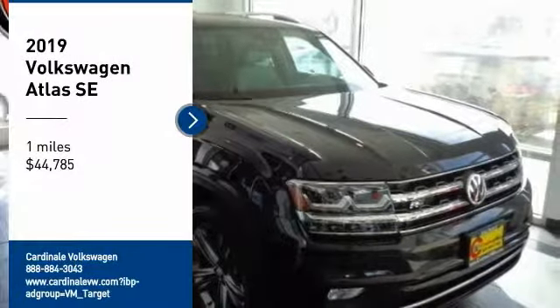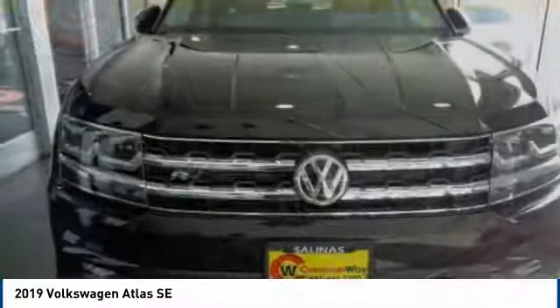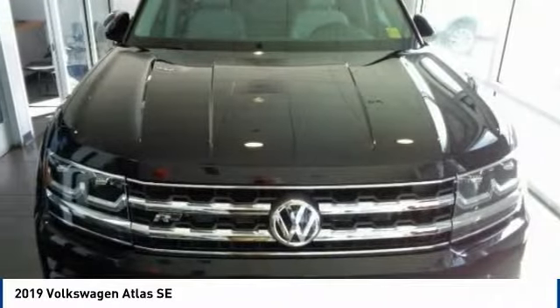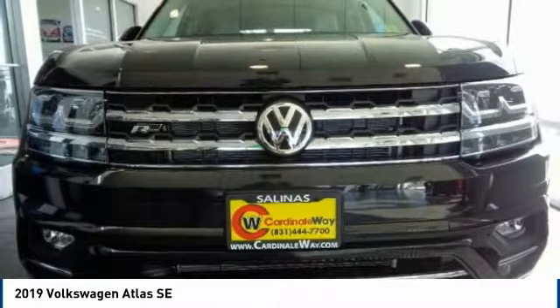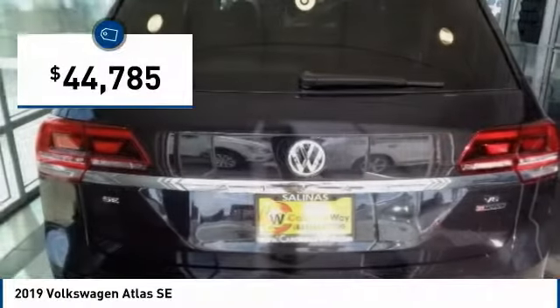Come test drive the 2019 Atlas. The Volkswagen Atlas provides you all the flexibility you'd expect from a crossover vehicle with three rows of seating. The Atlas also features the latest in audio and safety technologies and is priced below $45,000.